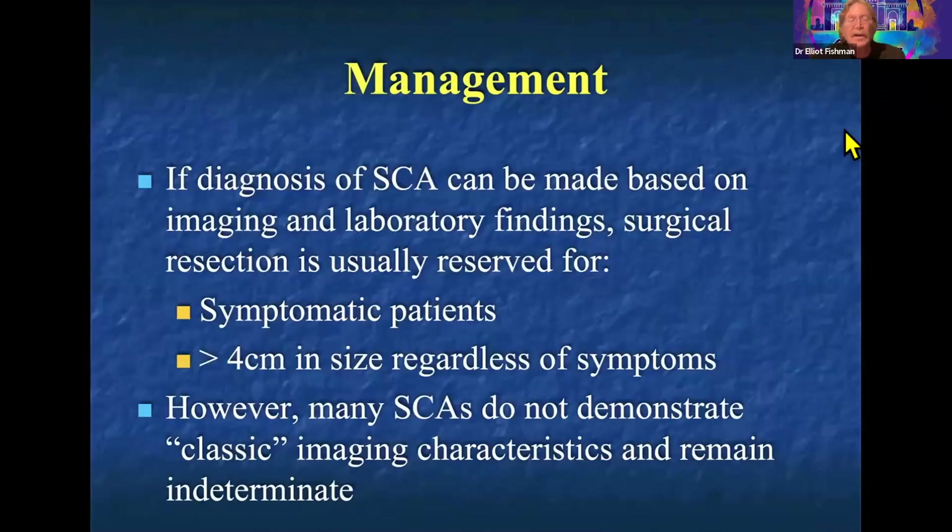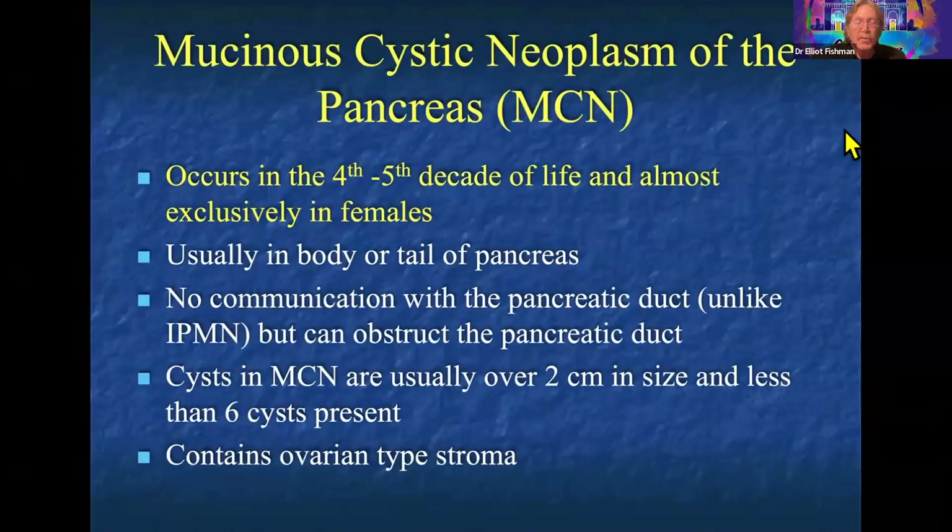In terms of management, although serous cystadenoma is benign, patients get surgery when symptomatic. Some surgeons feel that lesions above 5 cm should be operated on because they continue to grow and may be more difficult to operate on later. When there's uncertainty, fluid mapping is available — there's a test from the University of Pittsburgh that can diagnose with nearly 100% accuracy whether a lesion is a serous cystadenoma. Surgery is generally reserved for symptomatic patients.